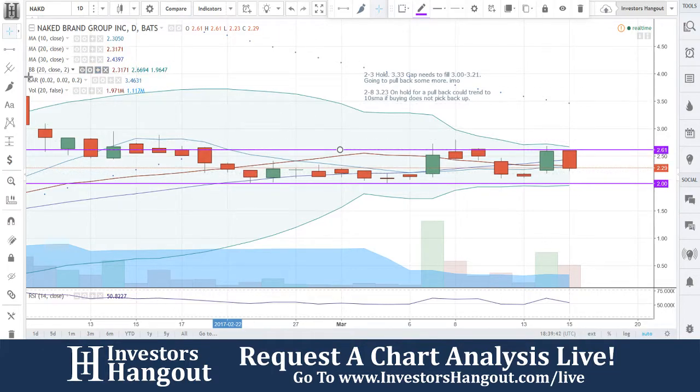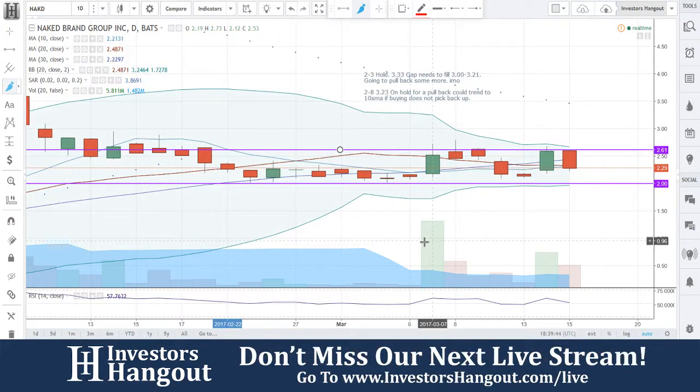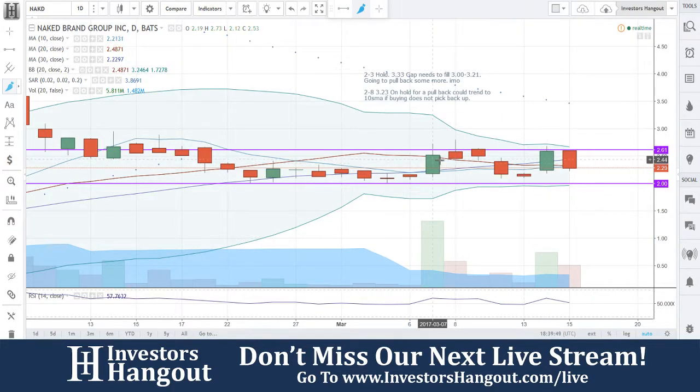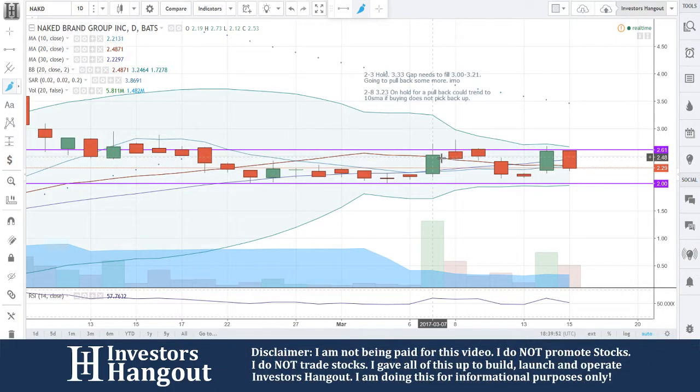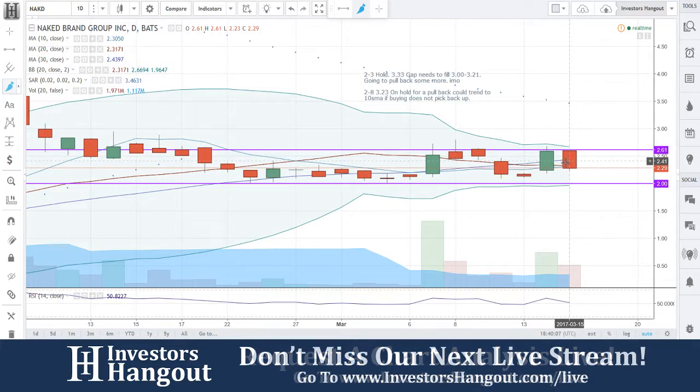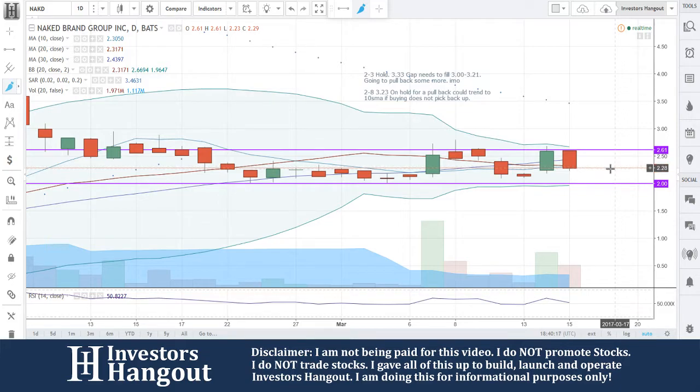That being said, this is definitely trying to make a move again. Look at the volume starting to pick back up here. You guys got above the 20-day simple moving average on the 7th, and then you gapped up on the 8th — completely kills it, brings it back down. Now you guys are trying it again. You closed at $2.60 yesterday and opened at $2.61. I wouldn't sweat that too much, but it just can't get above there. Right now you're currently at $2.29, and the simple moving average is at $2.30.